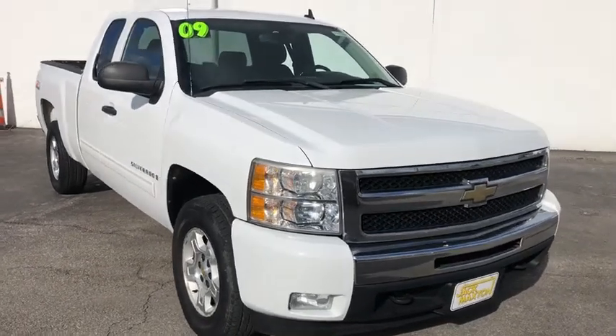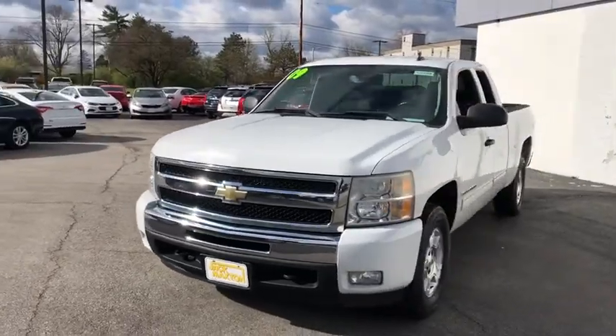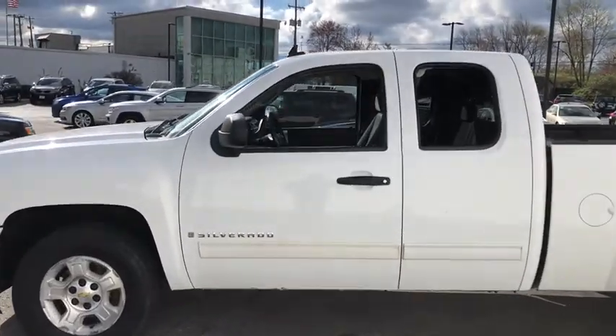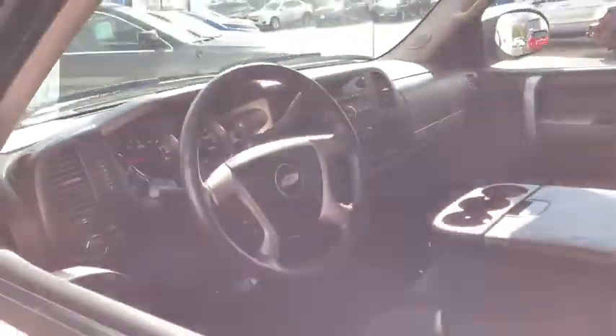Looking for the right vehicle? Check out the 2009 Chevrolet Silverado 1500 Crew Cab. Thanks to its rigid frame and advanced construction techniques, the Chevrolet Silverado 1500 Crew Cab offers a markedly better ride and handling combination than many of its competitors.